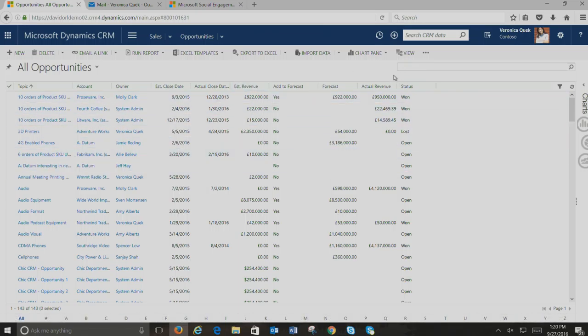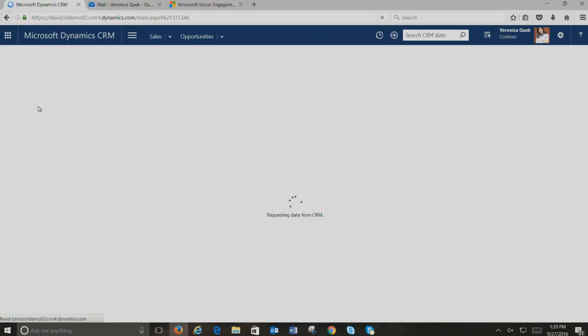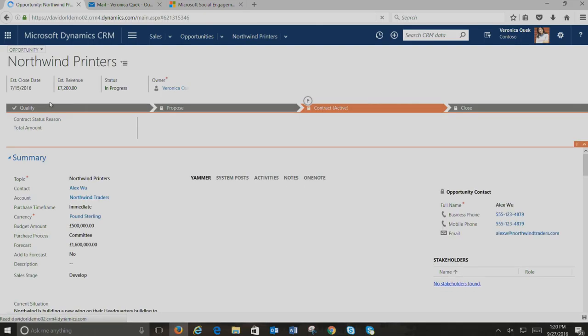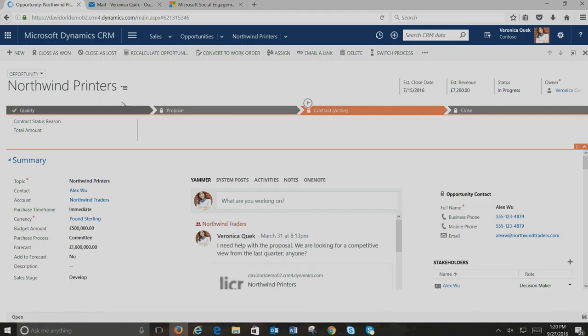Let me go into a specific opportunity — the same Northwind opportunity we saw in the email. Clicking into it, I get information including a multi-stage business process flow showing which stage I'm in. We've enhanced the business process capabilities quite a bit, and I'll show the business process designer as well. You'll notice collaboration is right in context of the specific opportunity.